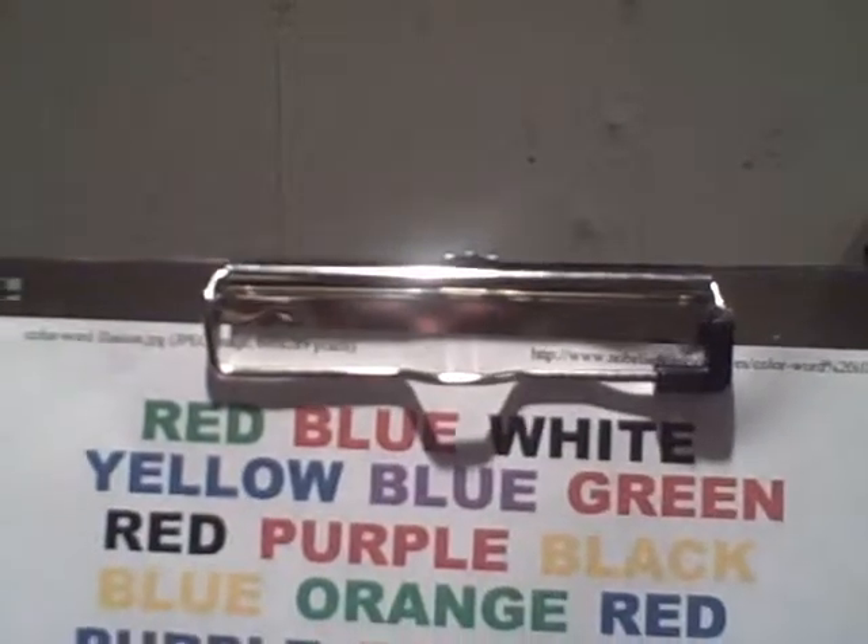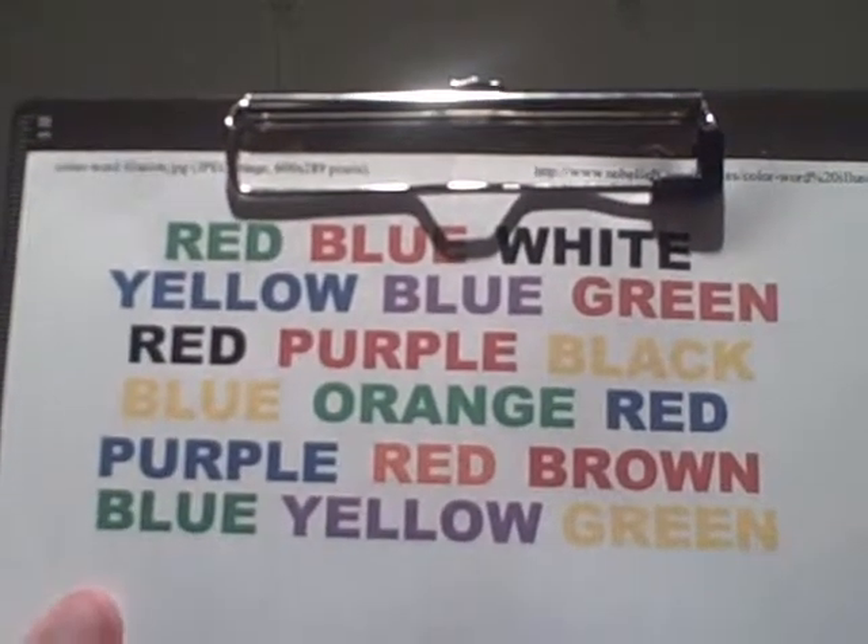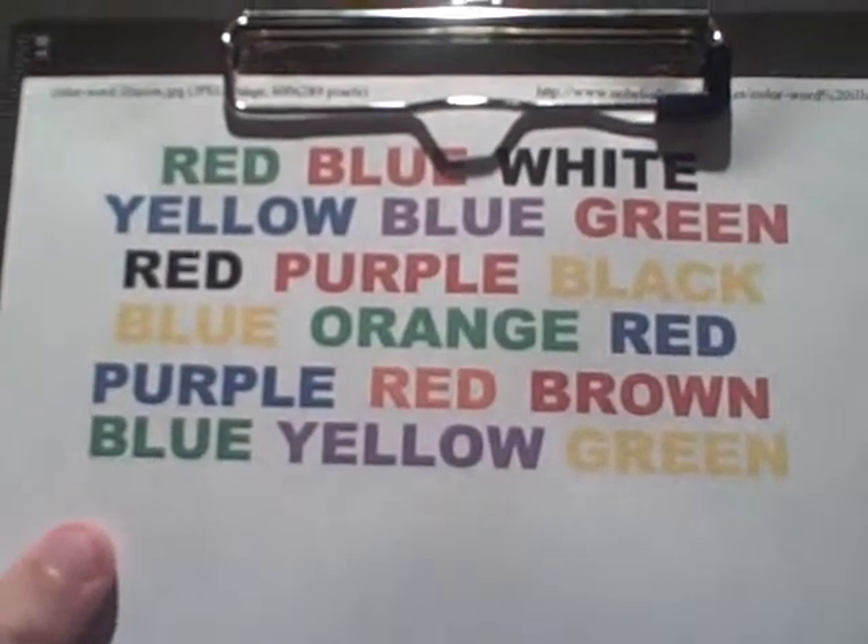Red, blue, white, yellow, blue, green. Red, purple, black, blue, orange, red, purple, red, brown, blue, yellow, green.